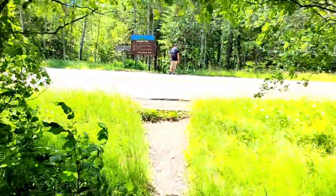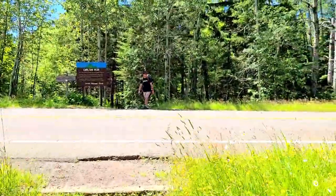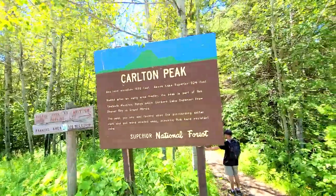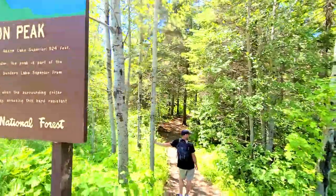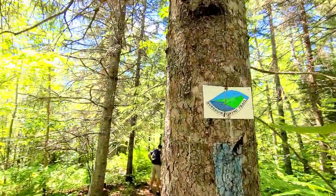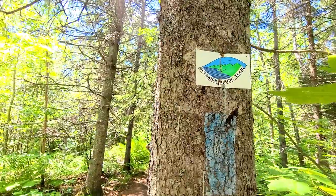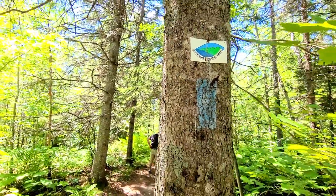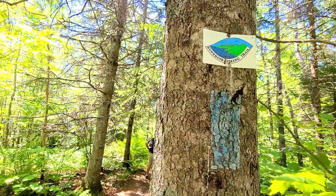From the trailhead, you do cross the road here, so be careful with lots of traffic. There's one more sign as we cross. This trail is part of the Superior Hiking Trail — there's a marker on the trees. We keep our eyes on that as we hike, and it will lead us all the way to Carleton Peak.